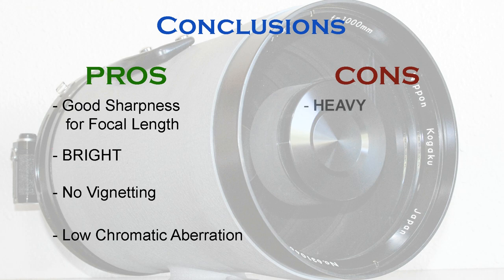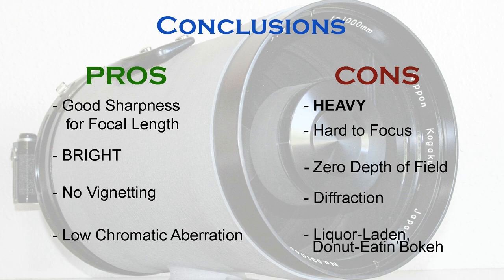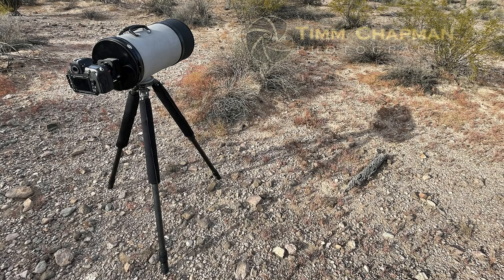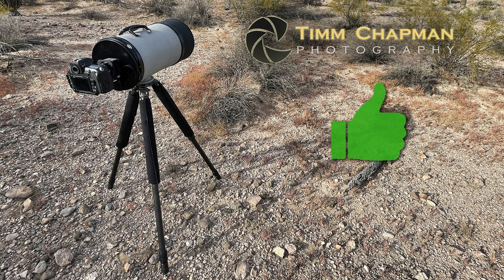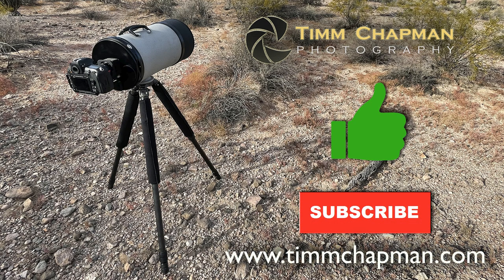On the con side, you do need a small truck to carry it. The focusing is a challenge if you try to do it on your own just through the viewfinder. It has zero depth of field, and the diffraction is not great. And finally, the bakhe makes me actually feel like I'm loaded. On that note, I'd say it's time for a drink. If you enjoyed this look into the modern use of an uber rare vintage piece of glass, then give me a thumbs up below. Feel free to leave a comment and hit the subscribe button for notifications about my other videos. Thanks for watching.